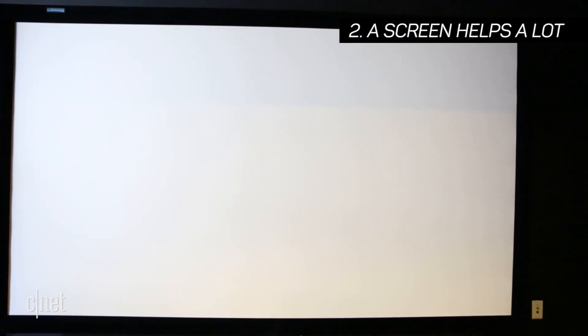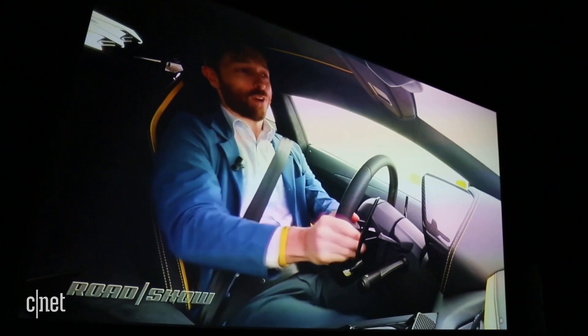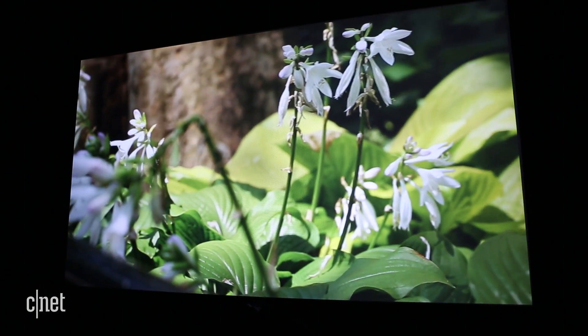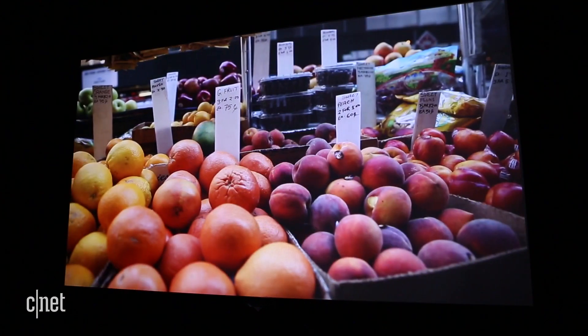Number 2: The screen isn't necessary, but it sure helps a lot. You can get a good image by projecting on a patch of wall, but for best results use a screen. The image will be brighter and easier to see, and the screen's black border can help enhance the sense of contrast. We're using a really nice 120-inch screen here, but excellent models can be had for not much money.